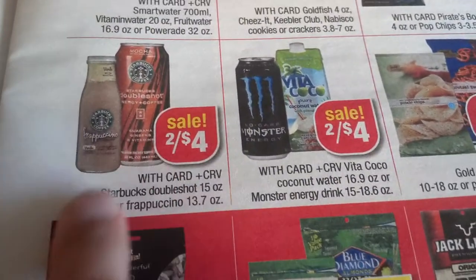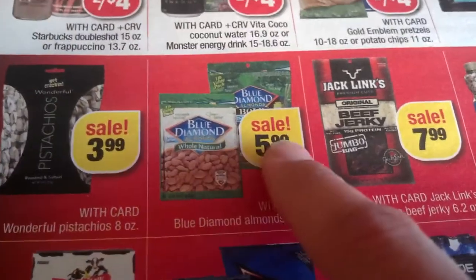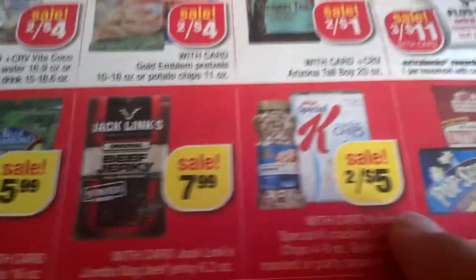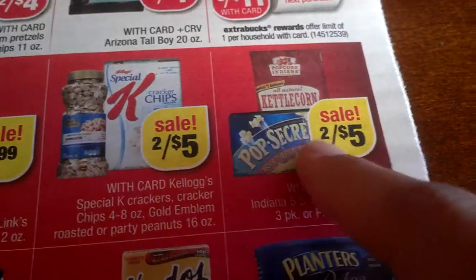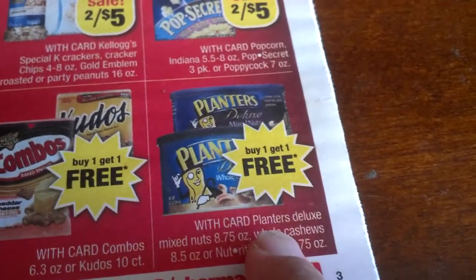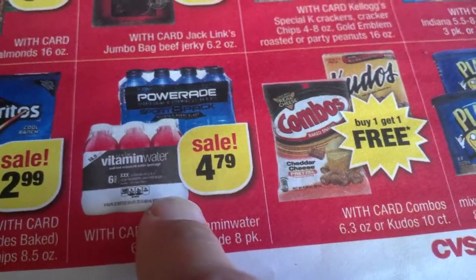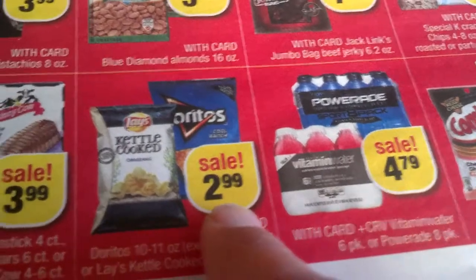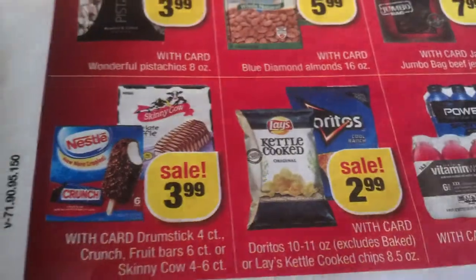Two for $4 chips and Gold Emblem. Monsters and Vita Coco two for $4. Starbucks $3.99. Pistachios Blue Diamond $5.99. Jack Link's beef jerky $7.99. Special K chips two for $5. Gold Emblem, Pop Secret, kettle corn two for $5 — we had a coupon for Pop Secret. Planters buy one get one free. Combos and Kudos buy one get one free. $4.79 for Vitamin Water Power C.